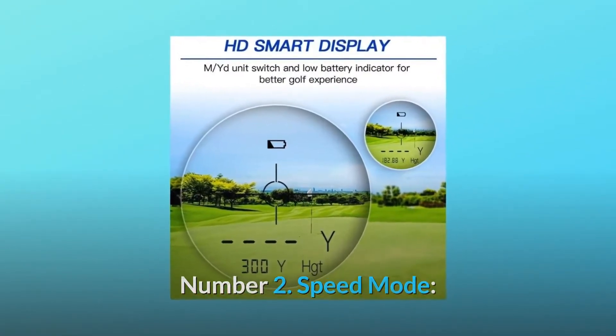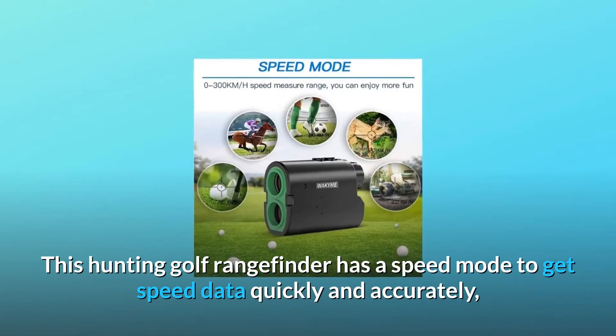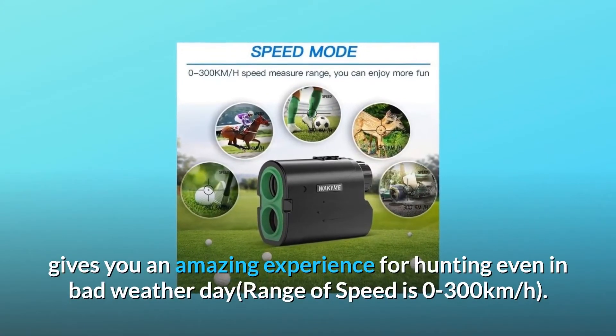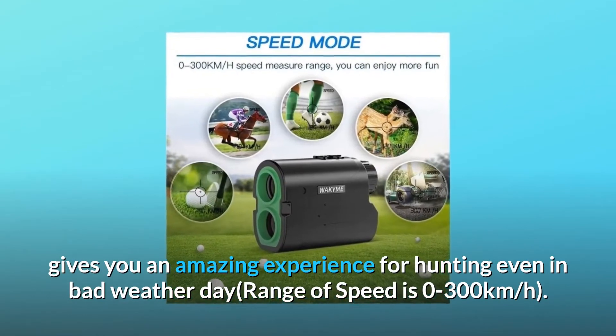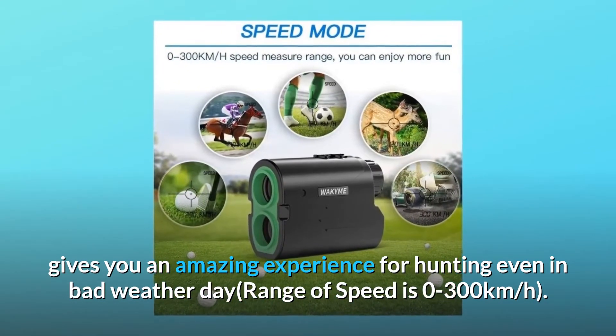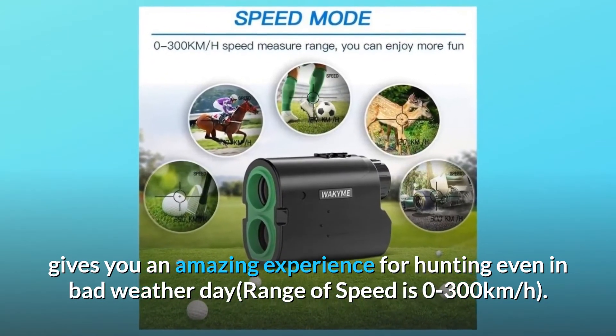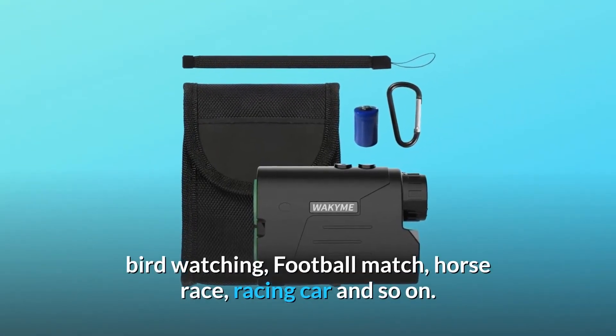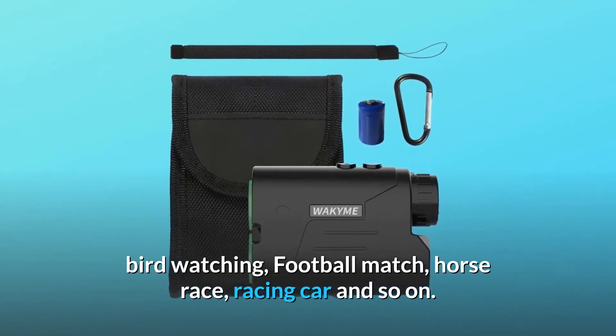Number two: speed mode. This hunting and golf rangefinder has a speed mode to get speed data quickly and accurately, giving you an amazing experience even in bad weather. The range of speed is 0 to 300 kilometers per hour. You can use it for any sport — golf, hunting, bird watching, football, horse racing, car racing, and more.